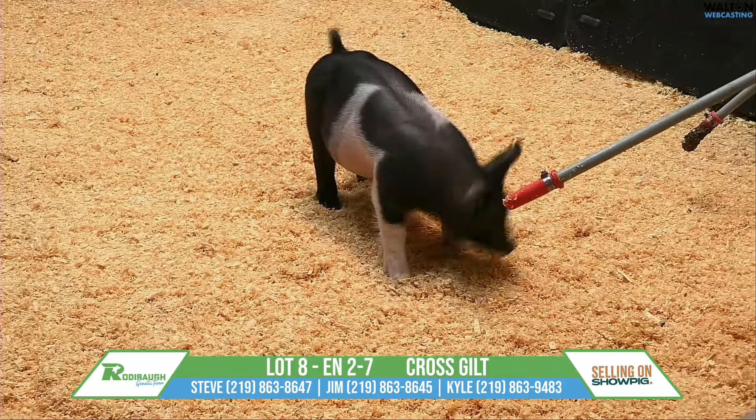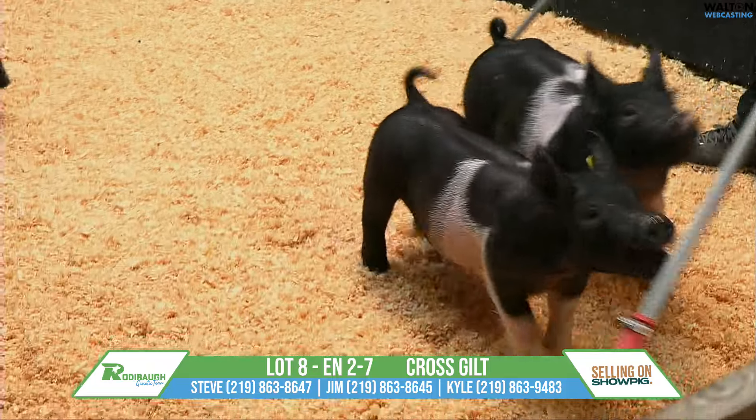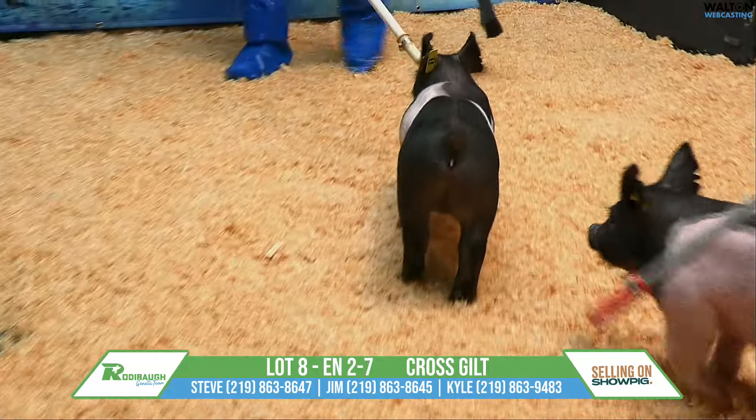Lot 8, crossbred gilt, 2-7, Trick Daddy, Quick and Dirty. Mom here would have raised the Everhart Barra. That was a reserve grand at NJSS as well as Expo last year.